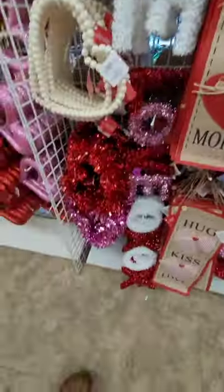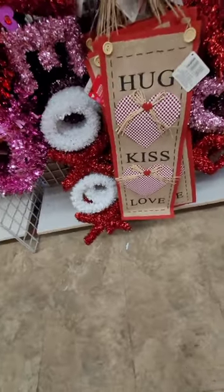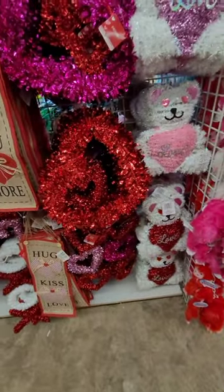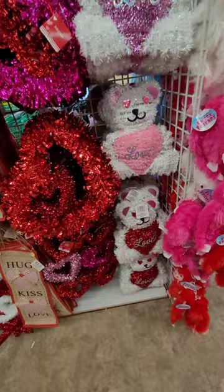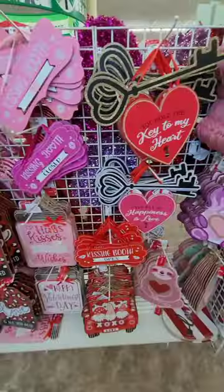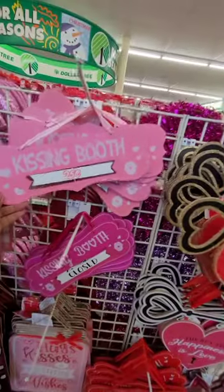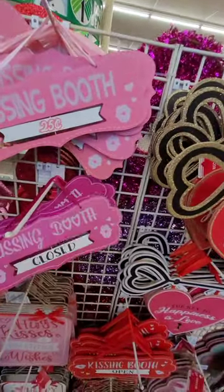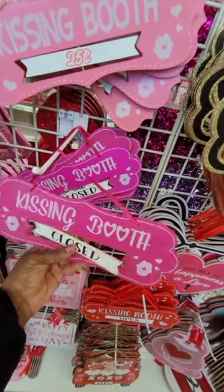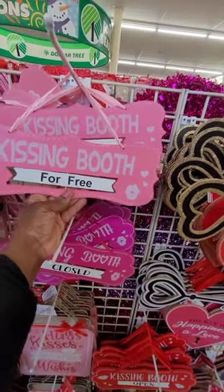There's a 'Love' sign perfect for doors or in front of a desk, one that says 'XOXO.' There's a banner that says 'Hug Kiss Love,' and cute little bears in different colors that all say 'Love.' Over at the other signs section, they have a kissing booth sign for 25 cents in pink and fuchsia, 'Kissing Booth Closed' which is cute, and it flips around — '25 Cents' and 'For Free.' How cute are those!